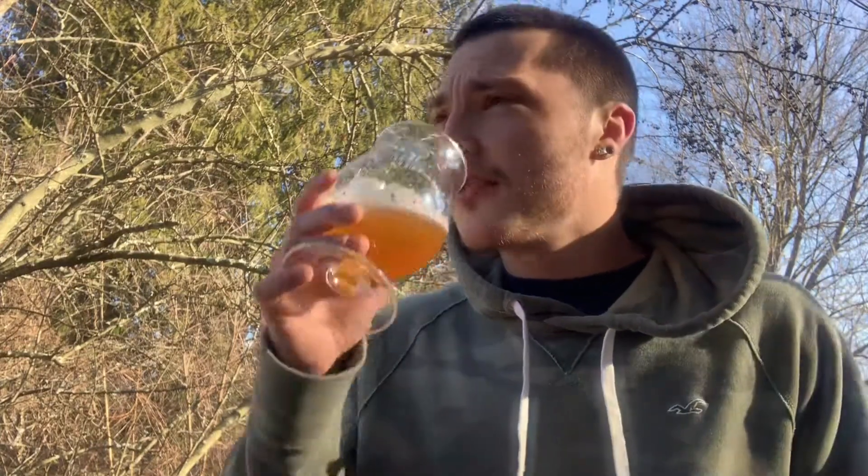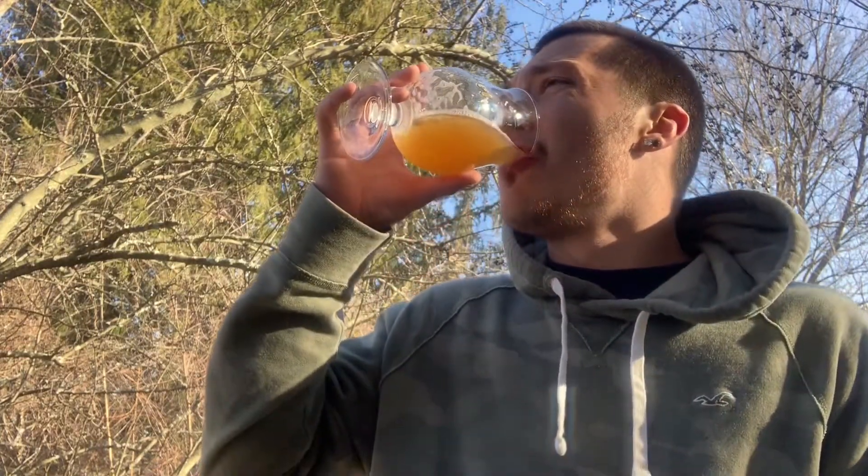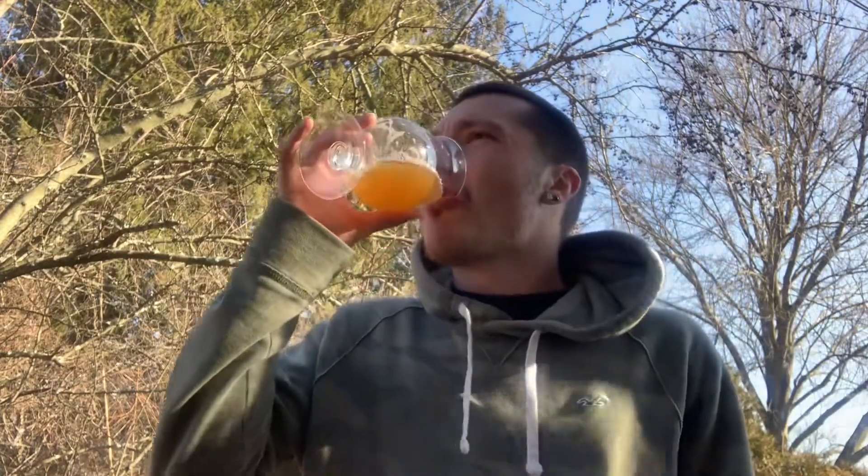Excuse my dog barking in the background — I'm doing this review outside and my dog's inside trying to get my attention. But yeah, this one's pretty good, I actually really enjoy it. It's really well-balanced. I like that you get the tropical flavor up front and the citrusy bitter finish. Pretty good beer in my opinion.